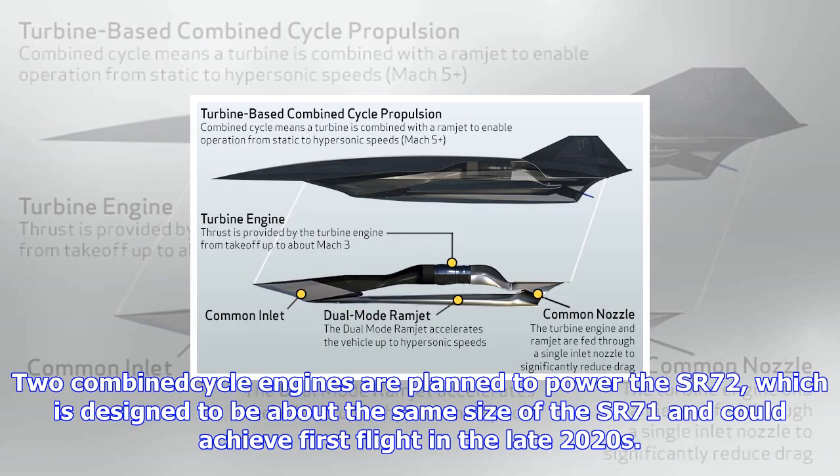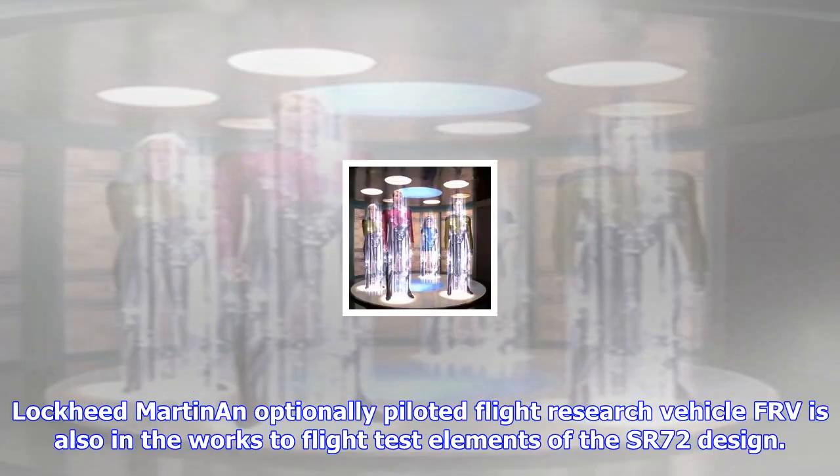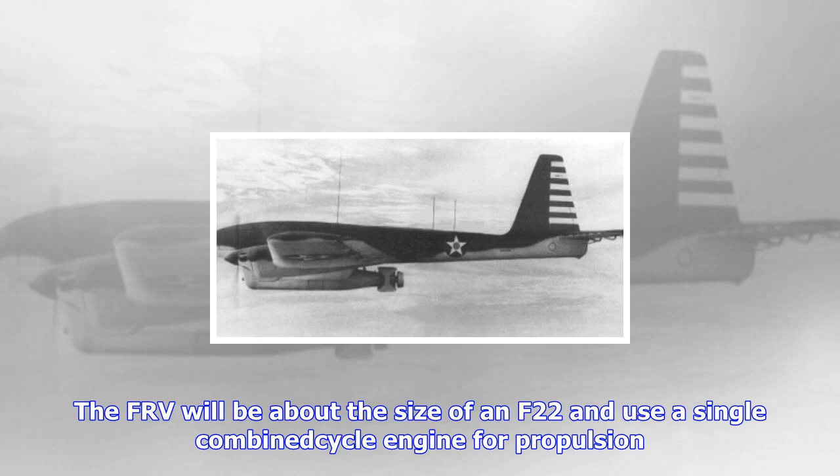An optionally piloted flight research vehicle, or FRV, is also in the works to flight test elements of the SR-72 design. The FRV will be about the size of an F-22 and use a single combined cycle engine for propulsion. Development of the FRV is expected to begin next year and first flights could occur as soon as 2020. Leading up to the FRV, Lockheed could be conducting ground and flight tests on even smaller demonstrators, which might explain the small aircraft reportedly spotted at Lockheed Martin facilities in California.